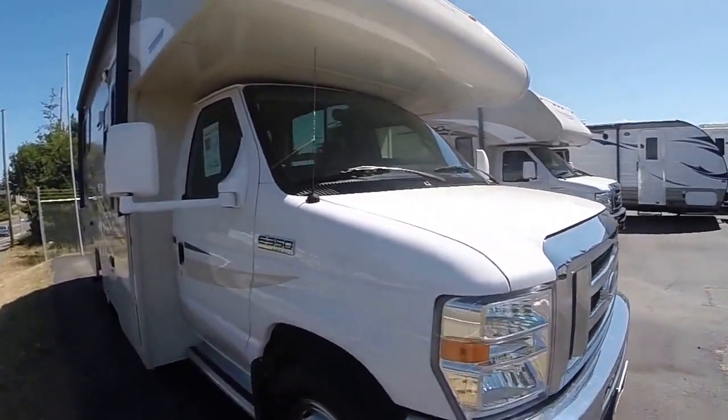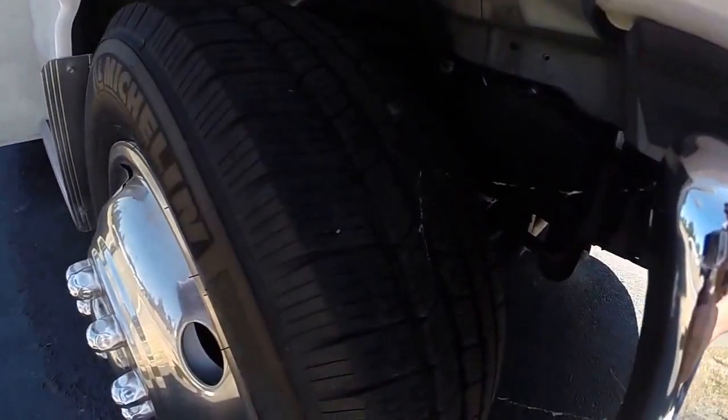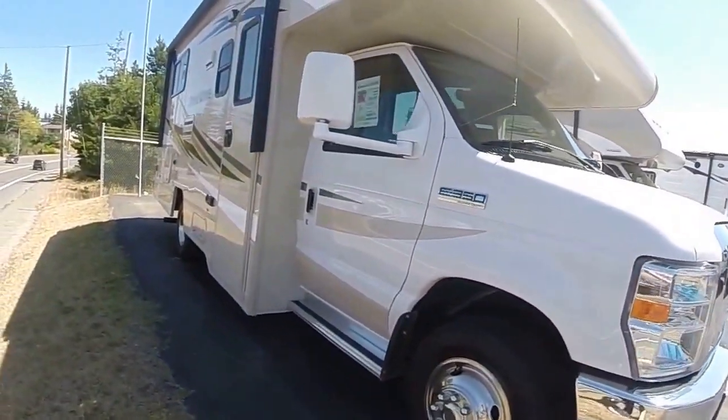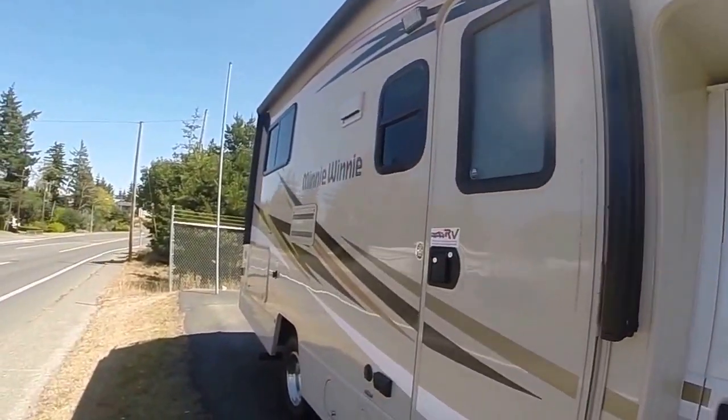This one's almost new, too. You can see it's got the wheel simulators, lots and lots of tread on the tires. It's got running boards, a big awning across the top, and a radial entry door. We like those because they don't leak.